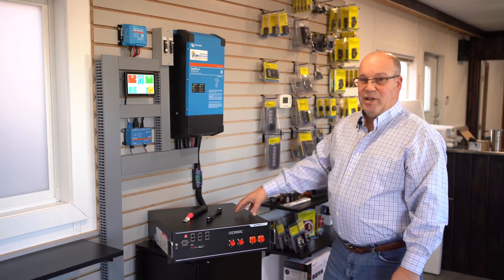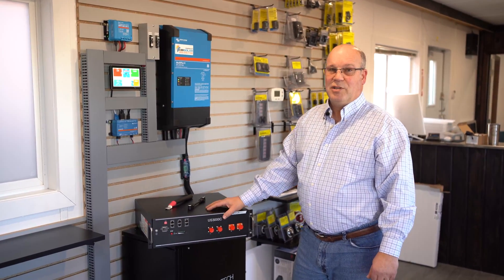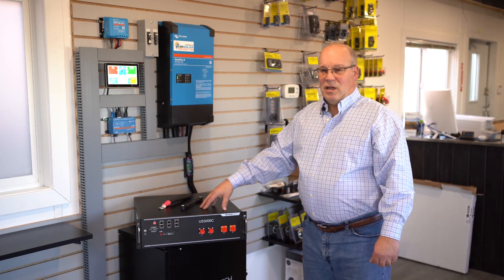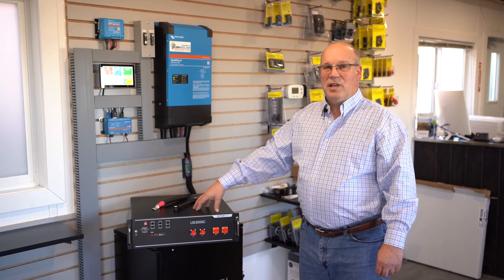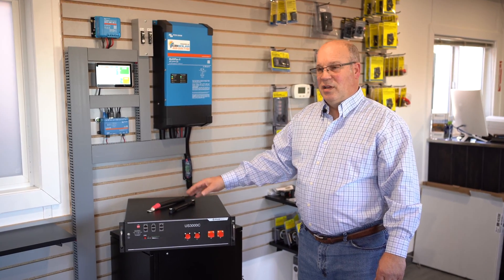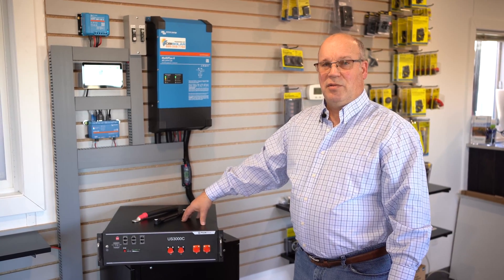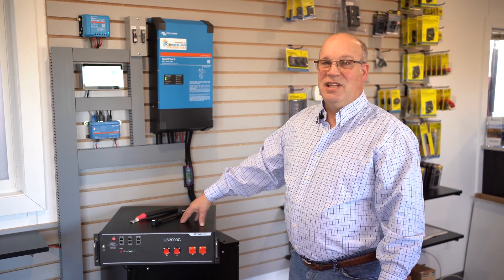It's a really nice system that integrates quite well with Victron. It's priced quite well for lithium, and when you look at lithium over its life and kilowatt hours of energy delivered, there's nothing cheaper. You're wasting your money with lead acid — lead is dead.